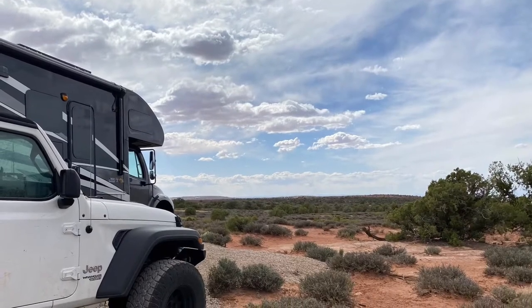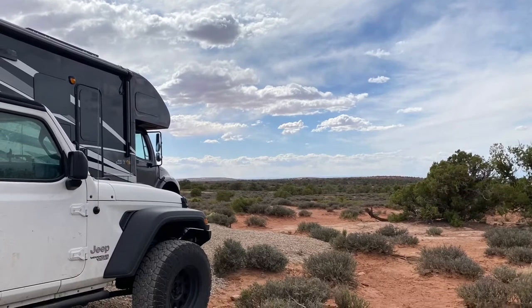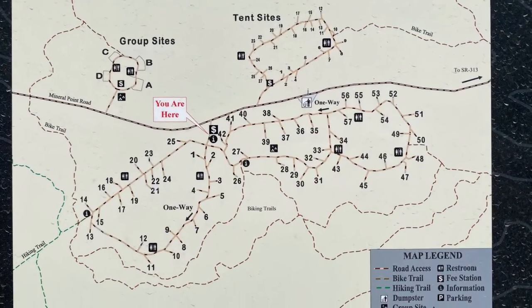There are also a number of first-come, first-serve campsites on Bureau of Land Management (BLM) land. One of our favorite spots was Horse Thief Campground — really beautiful with great spots. Of course they are first-come, first-serve and they did fill up while we were there.